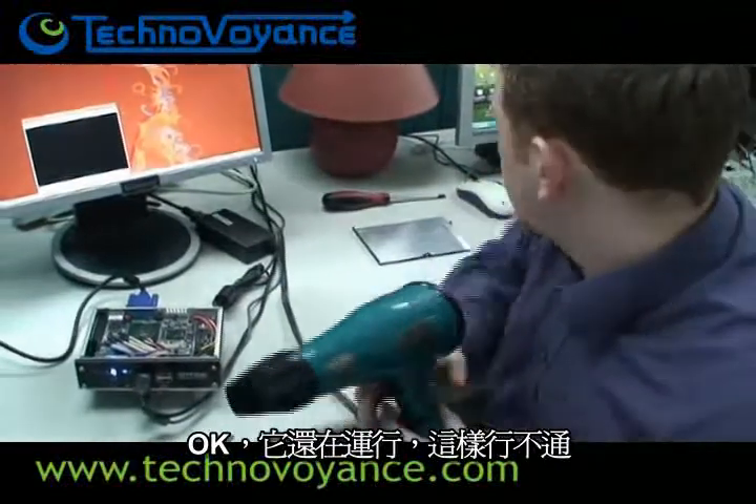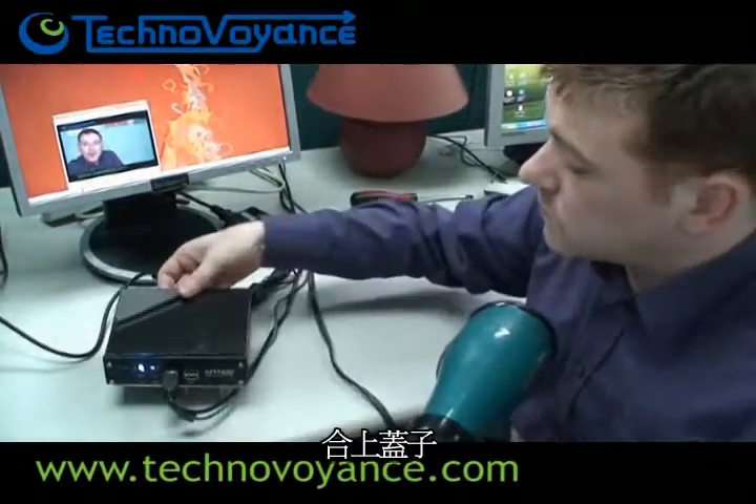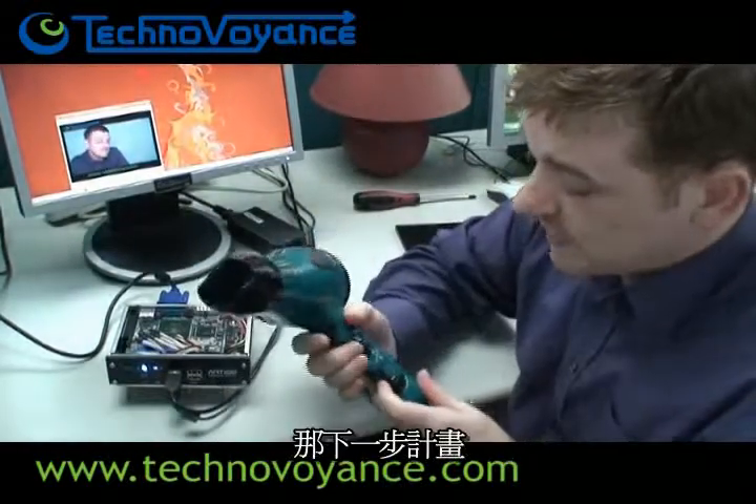Okay, obviously that didn't work. He can survive. We've left him there for a few hours, totally closed up with the lid on the case, and that made absolutely no difference at all. So we're going to step it up.